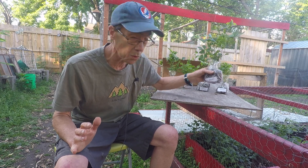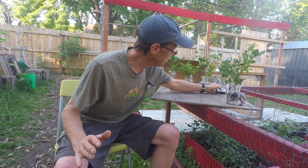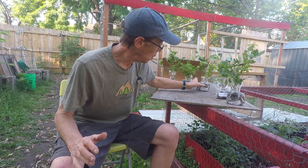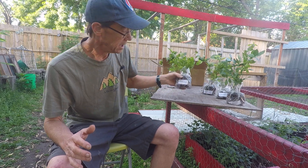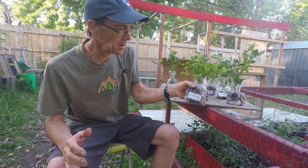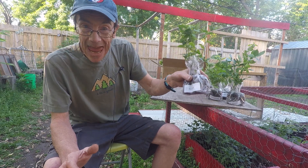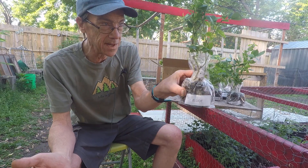I got Jersey, which is a very great variety, easy to grow and very hardy. I got Blue Jay, Patriot, and Northland — I believe Northland is a University of Minnesota variety, if I'm not mistaken. And also Elliott.